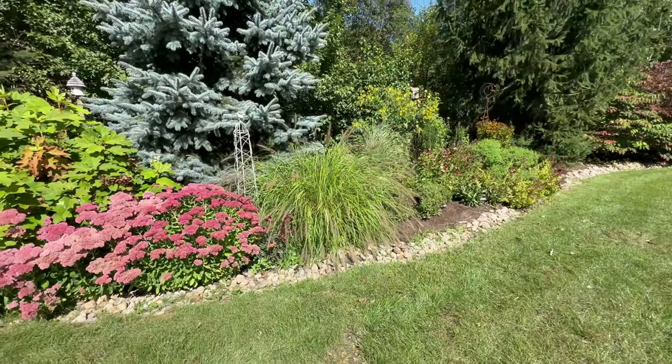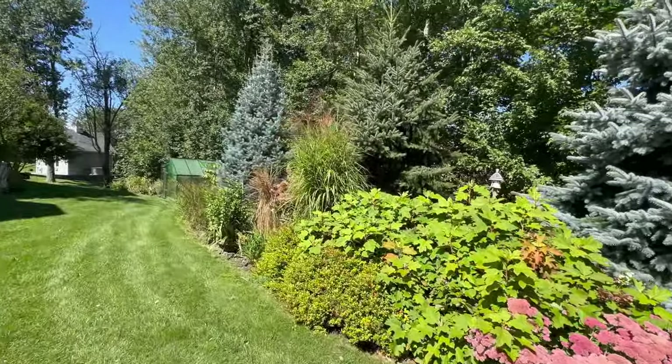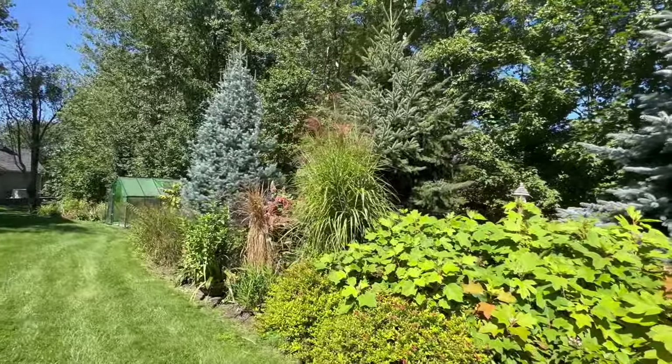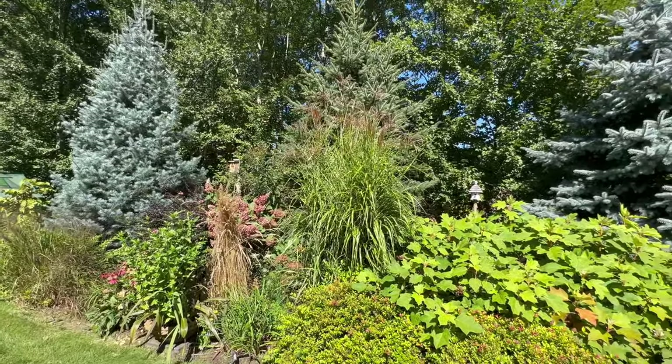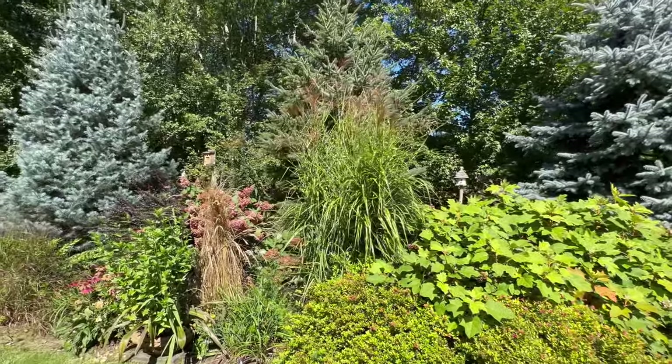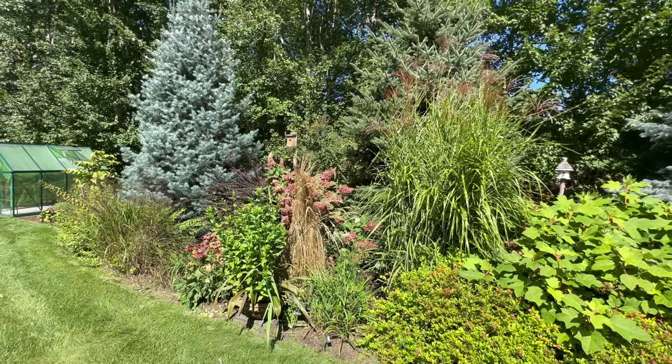This grass right here will come down. The zebra grass will stay up — it's tied and there is a tower under it. The Karl Foerster grass does come down.